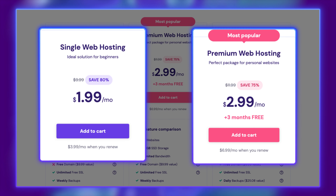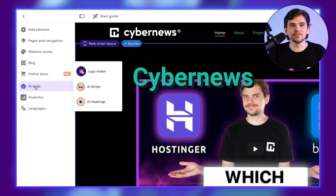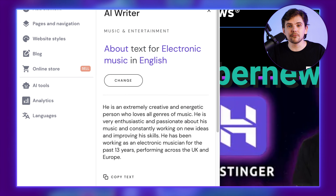If you've tried running your business independently, you know just how time-consuming it is — creating a logo, creating engaging content, etc. Hostinger helps with this. You get AI tools that help you set up your business, like creating a logo for you or coming up with blog posts.